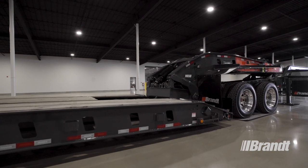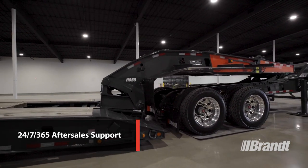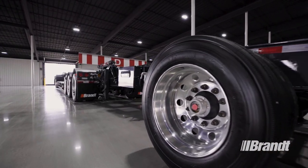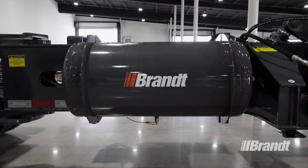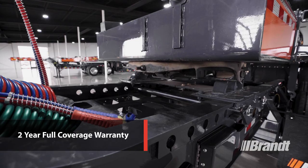Finally, to make ownership even easier, this trailer is backed by Brandt's unmatched 24/7, 365 after-sales support. And it comes with flexible purchasing options designed to suit your operation, including rentals, rental purchasing, leasing, as well as conventional financing. It also comes with an industry-leading two-year extended warranty for ultimate peace of mind.